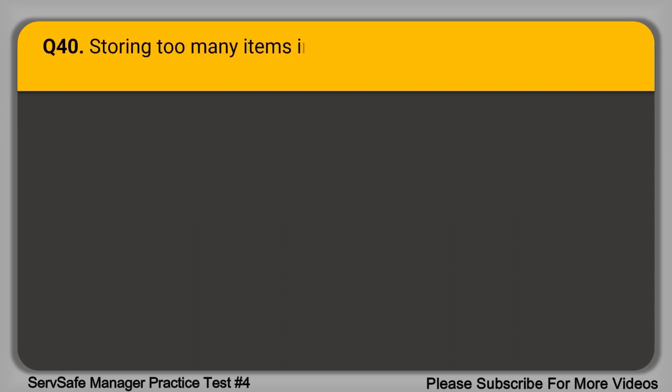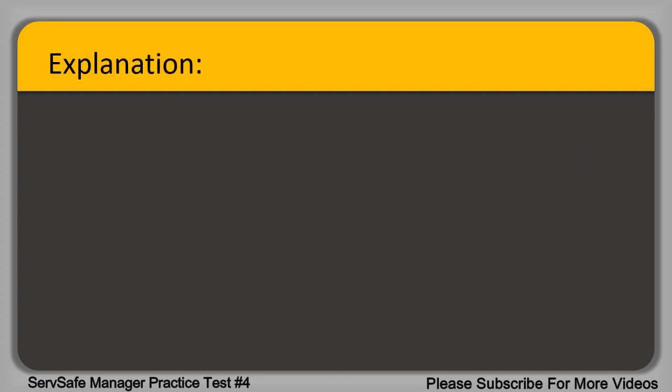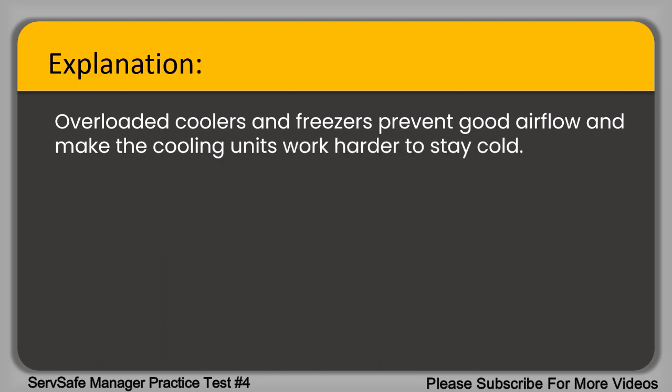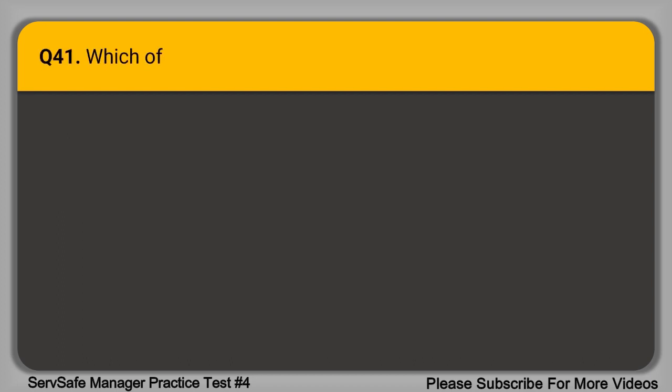Question 40. Storing too many items in a cooler or freezer prevents good blank. A. Air flow. B. Storage. C. Rotation. D. Sanitation. The correct answer is option A, air flow. Overloaded coolers and freezers prevent good air flow and make the cooling units work harder to stay cold. Opening the cooler and freezer door frequently also affects food safety because it lets warmer air inside.